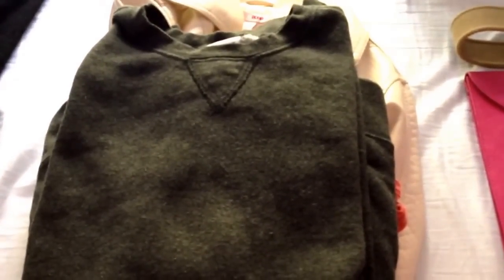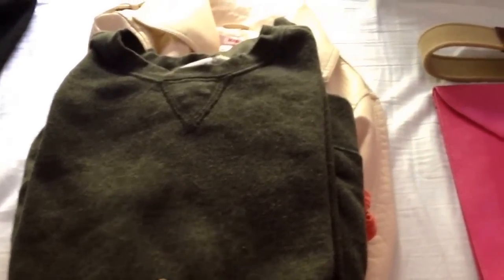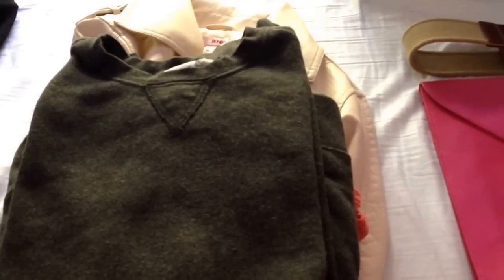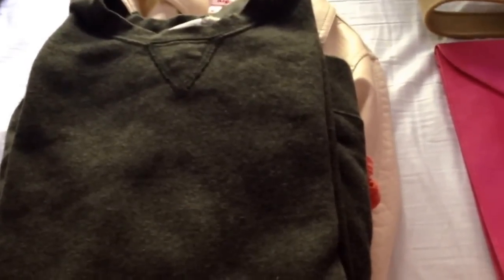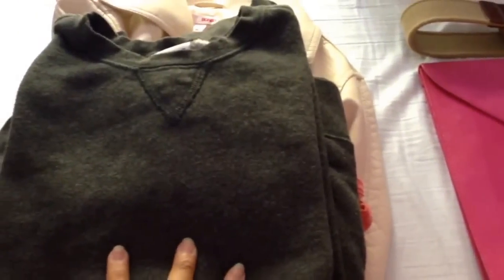Hi guys, this is Sweet Pots Thrift with another thrifting haul. This past weekend I went to a rummage sale, thrift store, garage sale, and estate sales. Here's my haul. I'll start with the rummage sale.